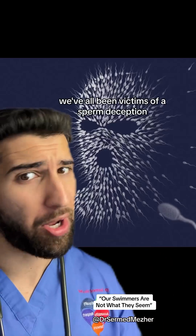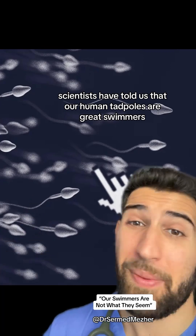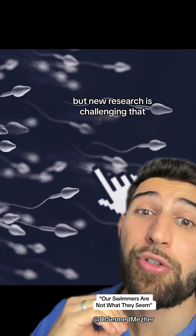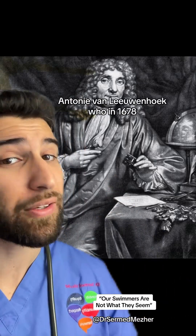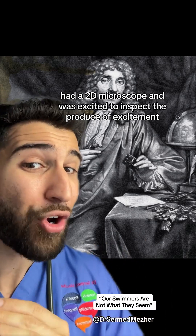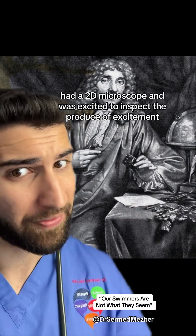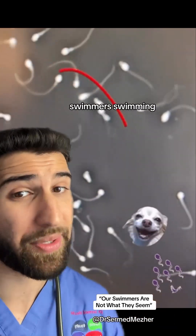We have all been victims of a sperm deception. For centuries, scientists have told us that our human tadpoles are great swimmers, but new research is challenging that. It all started with Anthony van Leeuwenhoek, who in 1678 had a 2D microscope and was excited to inspect the produce of excitement. When he looked underneath, he saw what any of us would see — swimmers swimming.